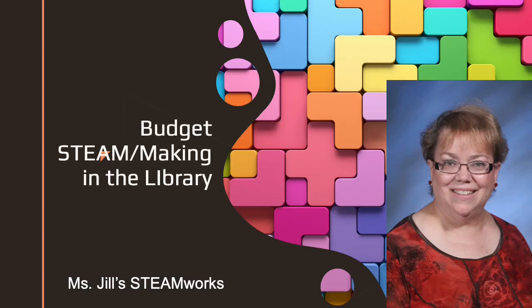Hi, my name is Jill Work. This is a video version of a presentation I gave at PSLA, Pennsylvania School Librarians Association.